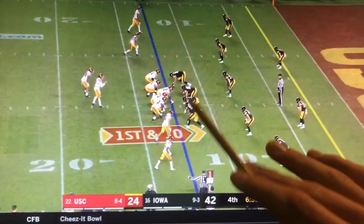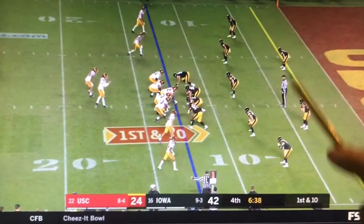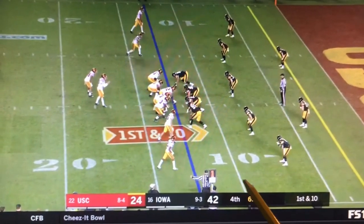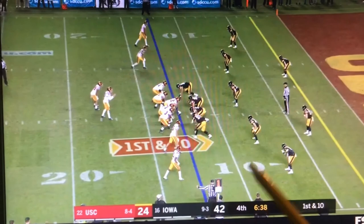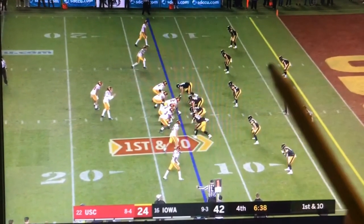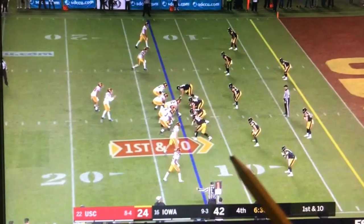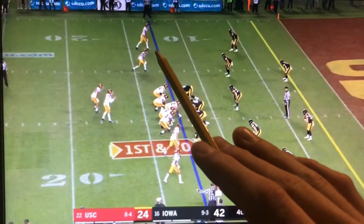Iowa's in their standard cash look here, 4-2-5. USC's near the low red zone — the low red is at the 10 and they're about at the 13. True freshman Dane Belton makes a great play here. He's able to diagnose a swing pass, sees the ball come out, and defeats the block of the slot receiver.